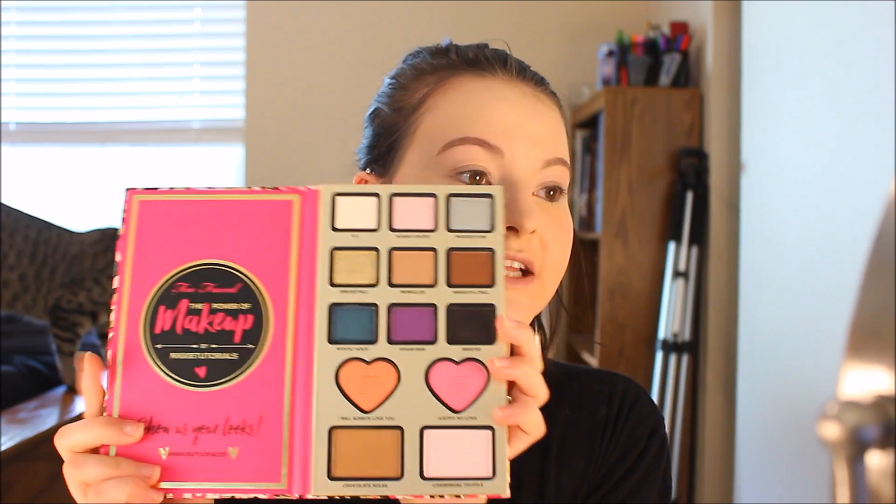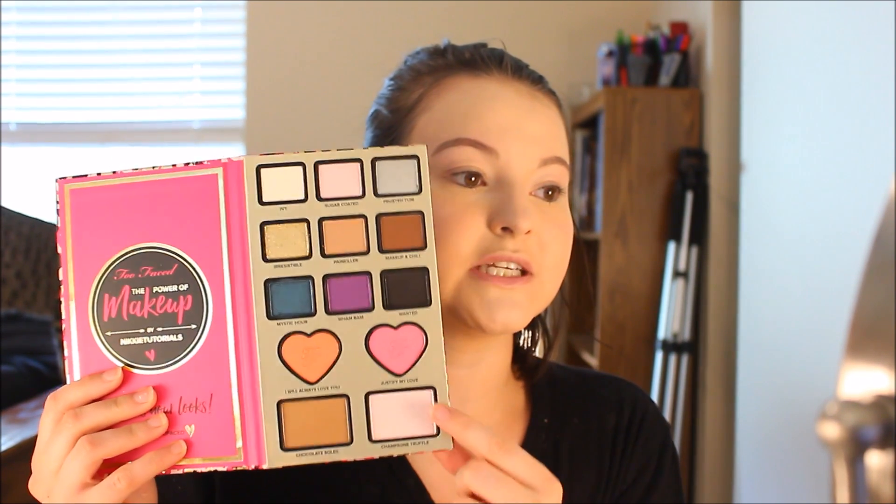Hello and welcome to my channel, my name is Casey and today I have a first impressions get ready with me tutorial video. I recently went on an Ulta haul and picked up the Too Faced Power of Makeup by NikkieTutorials palette. On the inside it has nine eyeshadows, two blushes, a bronzer and a highlighter, a little pack of glitter, a Better Than Sex mascara, a black eyeliner, and an eyeshadow primer.